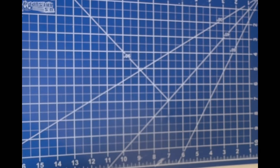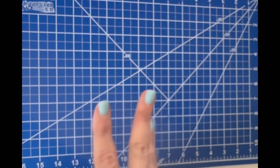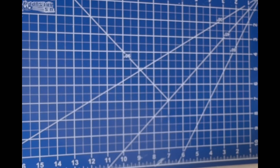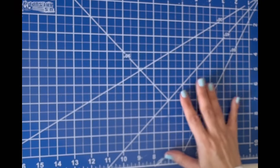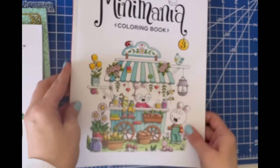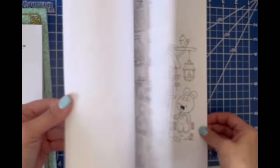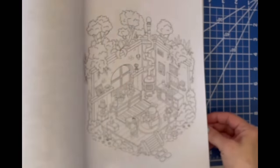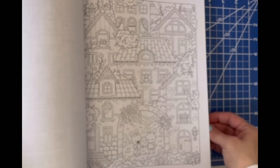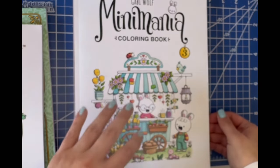I'm missing a book — it's probably in my living room — but I did purchase Rita Berman's Africa. I also purchased Mini Mania 3, because I have Mini Mania 1 and 2 and I love that series. I saw that 3 was out and I didn't have it in my collection, so I grabbed it.